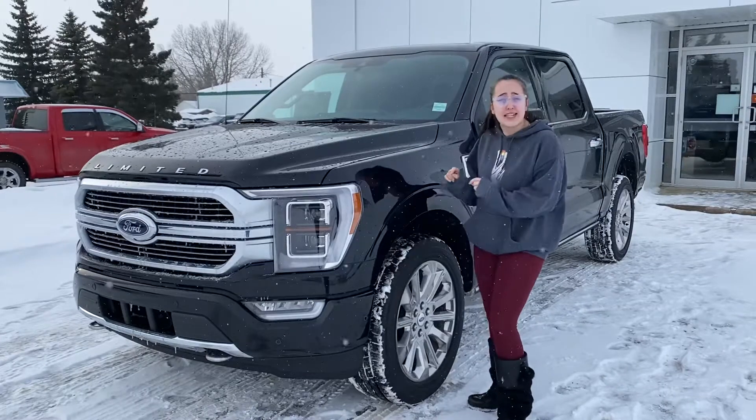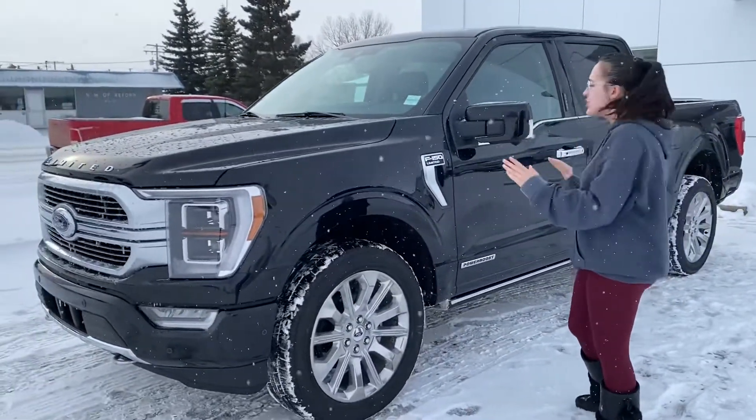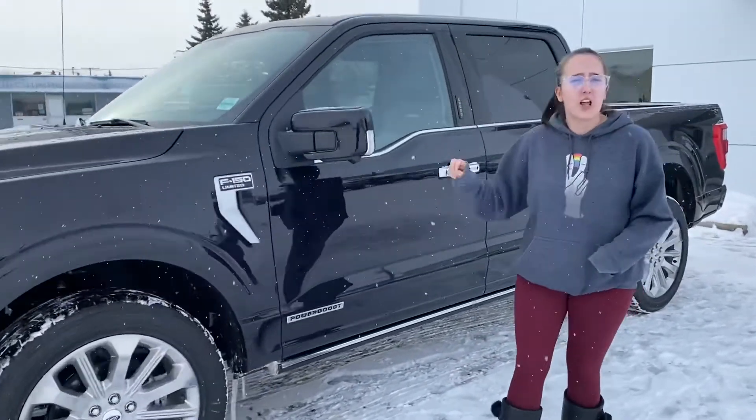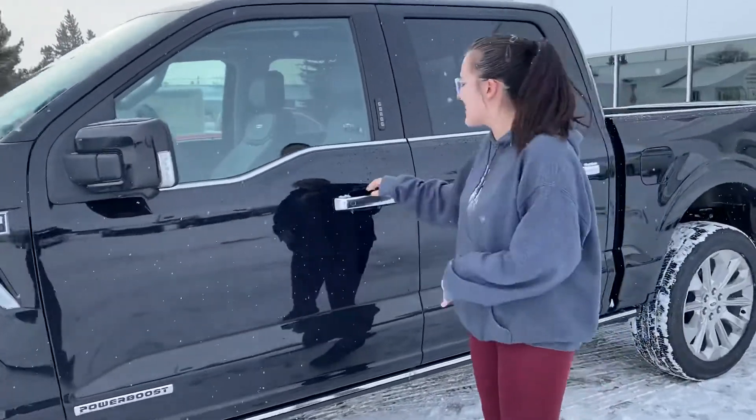This one's a Limited and it's a beautiful truck. They've done a complete remodel from head to toe, outside and inside. This Limited has a full hybrid engine in it — it's a 3.5 PowerBoost engine. And the power on this thing is amazing.